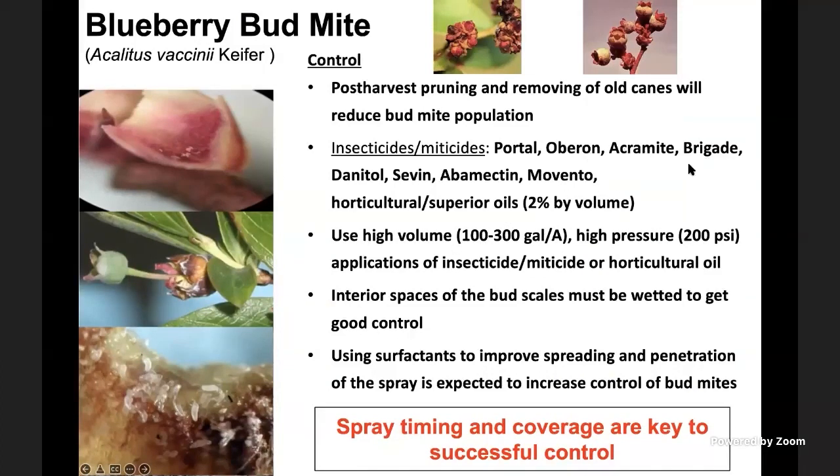Other options include Oberon, Acromite, insecticide Brigade, Danitol, Abamectin, or Movento. Historically, horticultural or dormant oils have been used for mite control. Using high volumes of water is recommended no matter what chemical you use, because these mites are protected inside the buds. Extremely high volumes and pressures are required to get good coverage to ensure insecticide residues are delivered to where they are located, or so mites are exposed to residues as soon as they exit the buds.